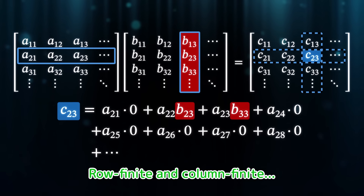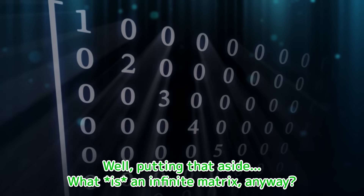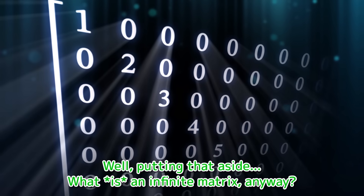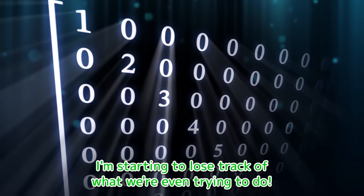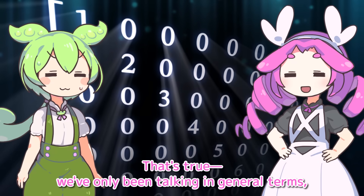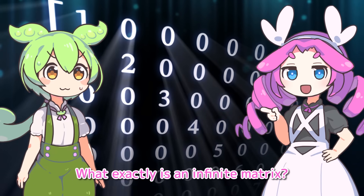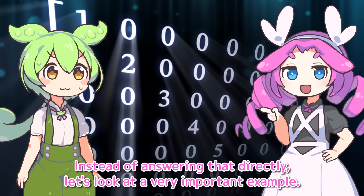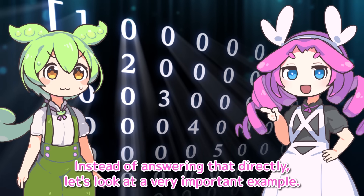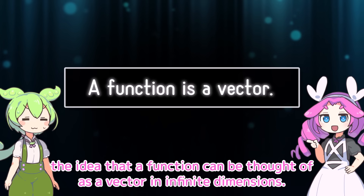Row finite and column finite — that was too hard to understand. Putting that aside, what is an infinite matrix anyway? I'm starting to lose track of what we're even trying to do. We've only been talking in general terms, so it's been unclear why infinite matrices even matter. Instead of answering that directly, let's look at a very important example: the idea that a function can be thought of as a vector in infinite dimensions.